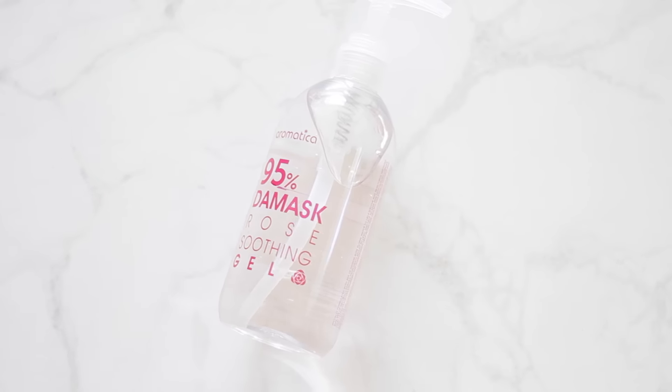This is the Aromatica 95% De Masquerose Soothing Gel. When I get my eyebrows threaded they use a soothing gel, and I thought this would be nice for summer. In Cape Town it gets really hot, sweaty, and humid, so I thought maybe I should get something lighter than my usual everyday cream. In winter my skin needs all the nourishment, but in summer I can use something light like this. [tries it] It feels basically like water. I'm excited to use this on my face in summer. It's not as rosy as I was expecting — I'm not totally in love with the scent — but let's see.